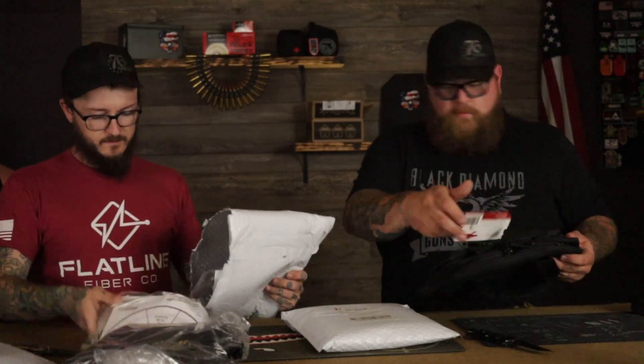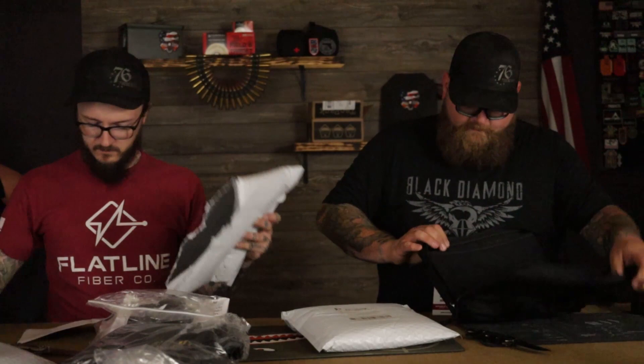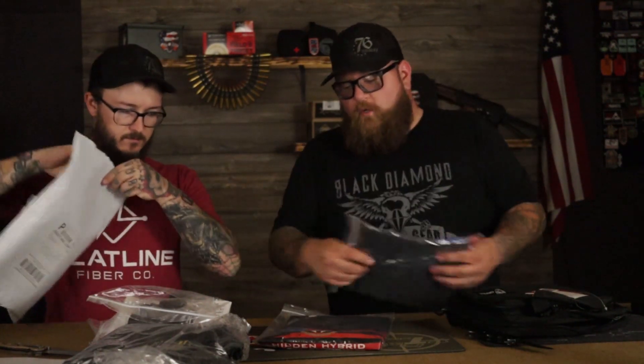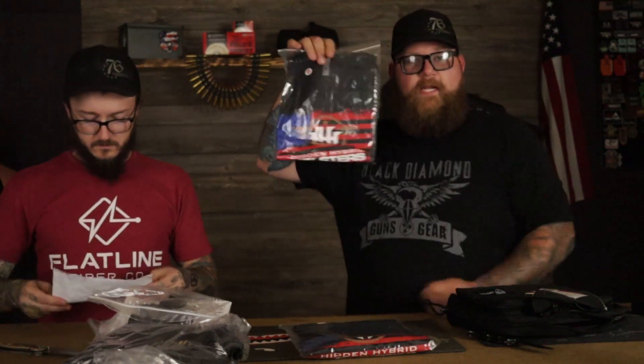It looks like we got a bunch of stuff. I got a bag — that's pretty freaking cool. Looks like a pistol bag, maybe like a range bag or something like that. You can see the Hidden Hybrid Holsters logo right there on the front. That's pretty cool, man. Drago Gear. We also got some shirts. We did tell them that we are a 4X and a medium, because these kinds of shirts are real thin — like these Black Diamond Guns and Gear shirts you can buy at Revolutionary Patriot — they're real thin, and once you wash them, they shrink up. That's the reason why I have to get a 4X.